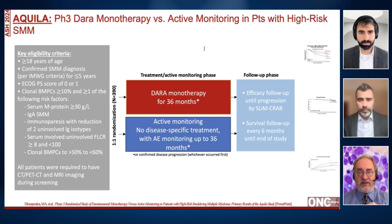If they had IgA disease, if they had immunoparesis — which means, for example, if they have IgG myeloma, that the IgA and the IgM are suppressed — if they had a higher than normal serum involved to uninvolved free light chain ratio, but not at 100, which of course defines active myeloma, and if their clonal bone marrow plasma cells were 50 to less than 60 percent.